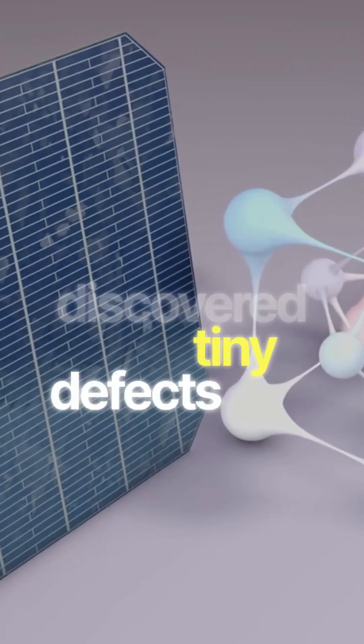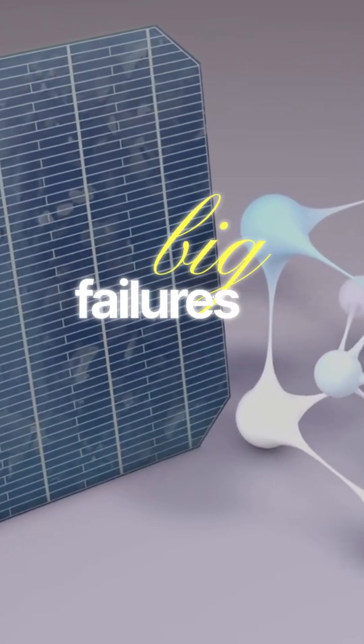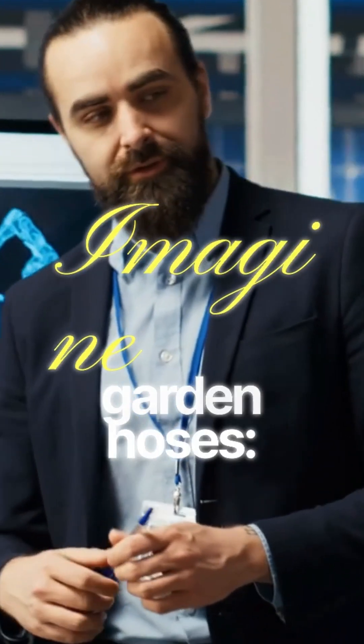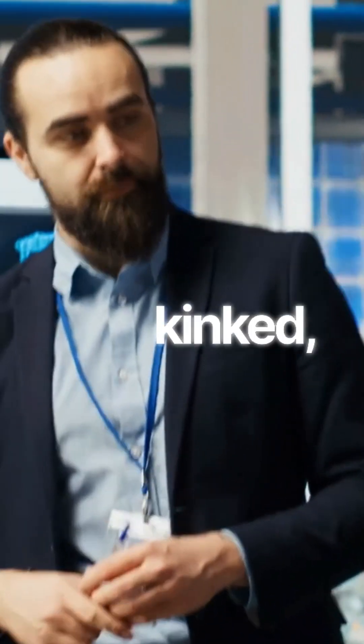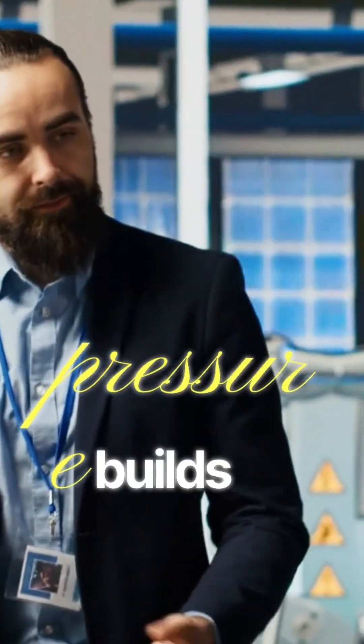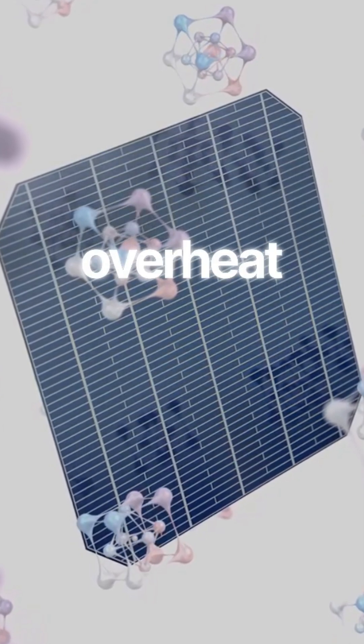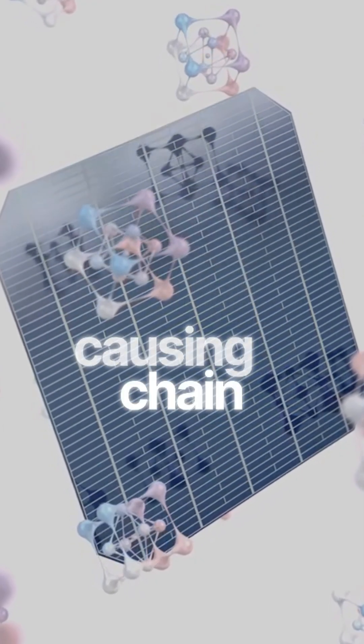Scientists have discovered how tiny defects can lead to big failures in perovskite solar cells. Imagine a line of garden hoses — when one gets kinked, the flow stops and pressure builds up. This is like a solar panel where a shaded cell can overheat and fail, causing a chain reaction.